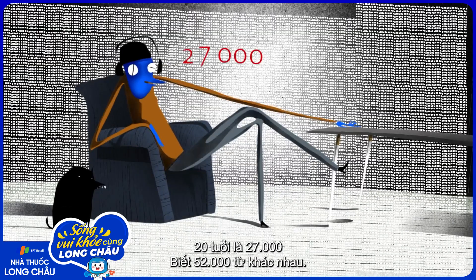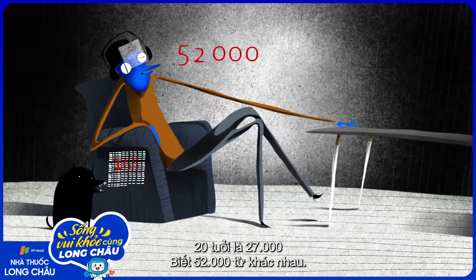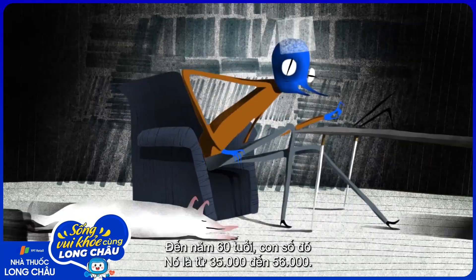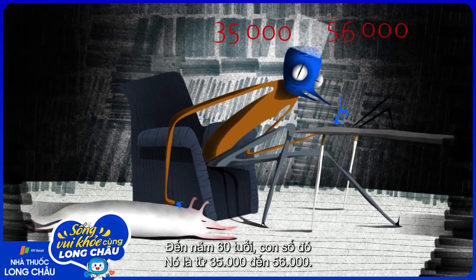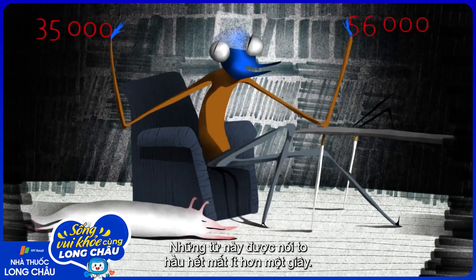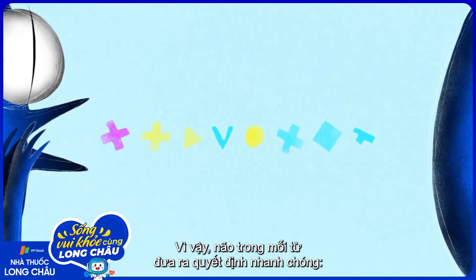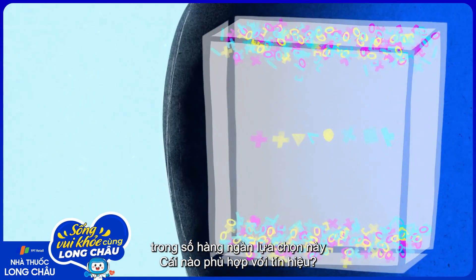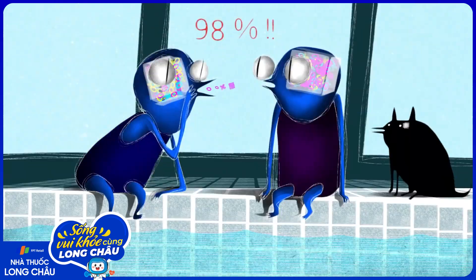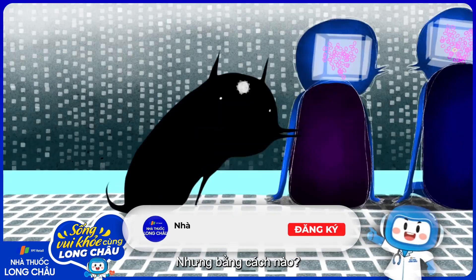The average 20-year-old knows between 27,000 and 52,000 different words. By age 60, that number averages between 35,000 and 56,000. Spoken out loud, most of these words last less than a second. So with every word, the brain has a quick decision to make: which of those thousands of options matches the signal? About 98% of the time, the brain chooses the correct word. But how?